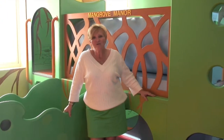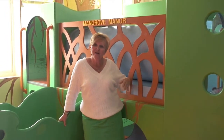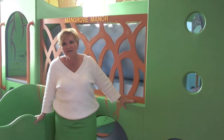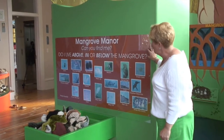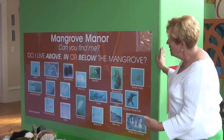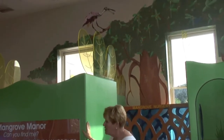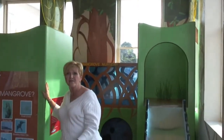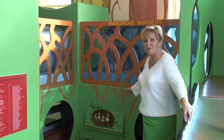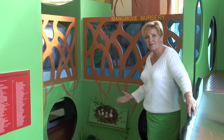This is the Mangrove Manor, a playscape for children to explore the things that live above, below, and at sea level in the mangrove. When children climb through this, they get to experience the various things that live in a mangrove. Here are images of some of the animals and life depicted within the Mangrove Manor so that children can identify the various species. They get to understand that the mangrove is alive in many different ways — at all levels there's life. There's even a picture of baby white ibis chicks. This playstation really came to life as soon as the art was added — before that it was just green boxes.